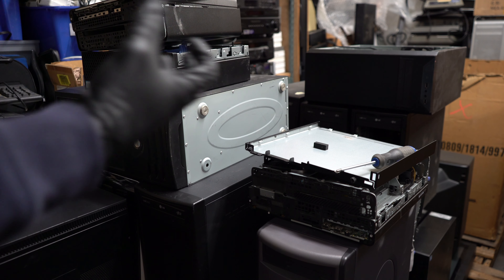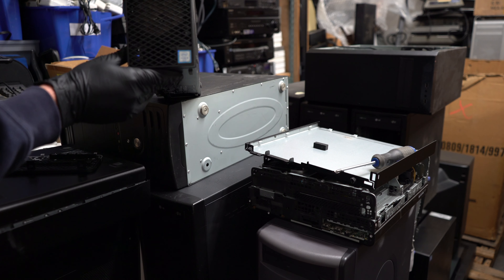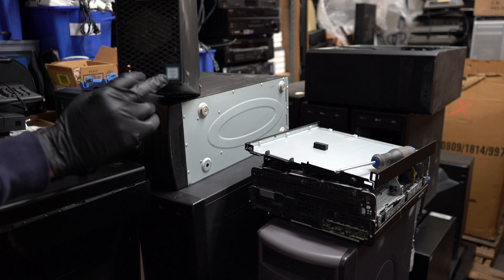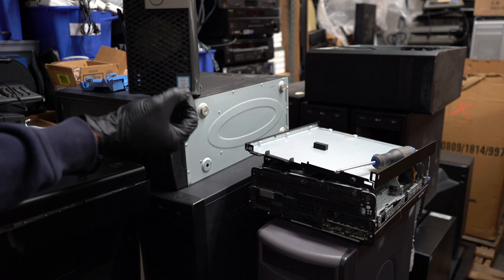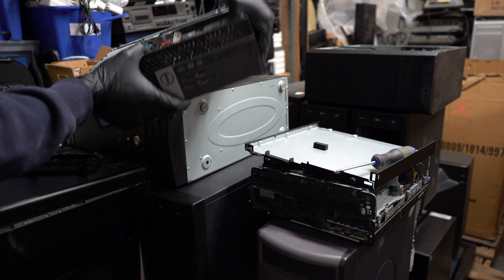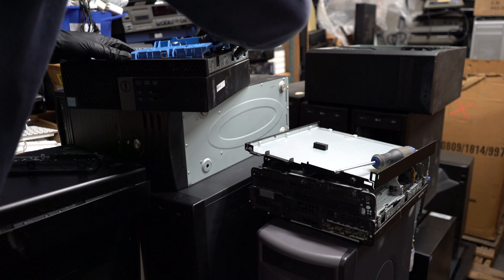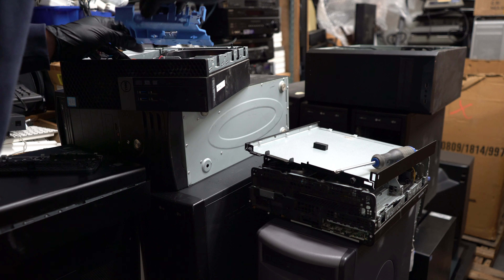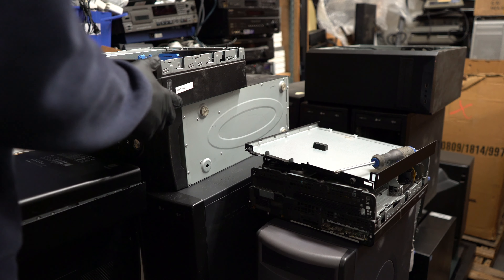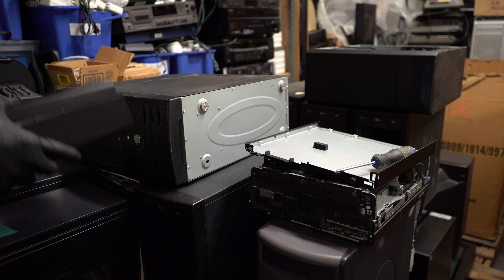Starting with the first one - this is a Dell Optiplex 3040. It's an Intel Core i3, and because it doesn't say the generation on the label, that means it's a sixth generation i3. This one is going to be refurbished. I clip the panel back on and set it aside.